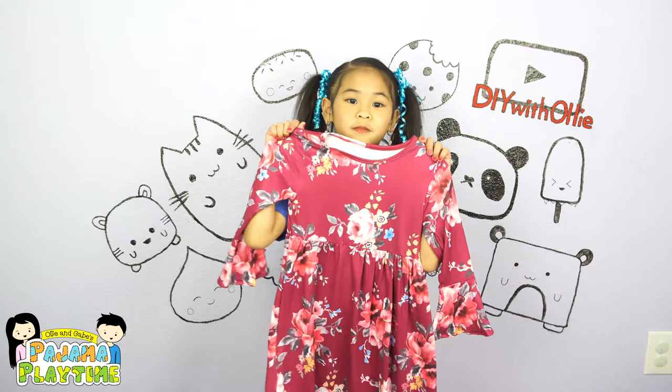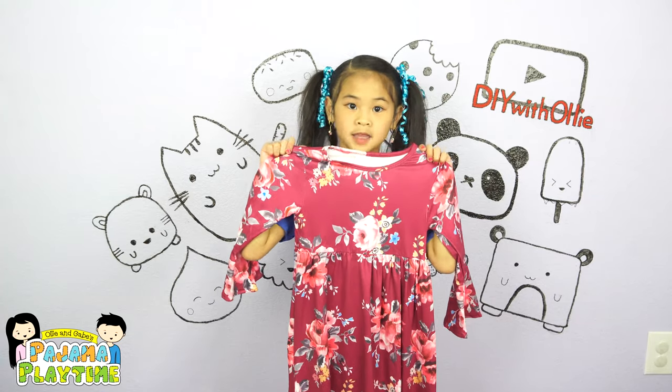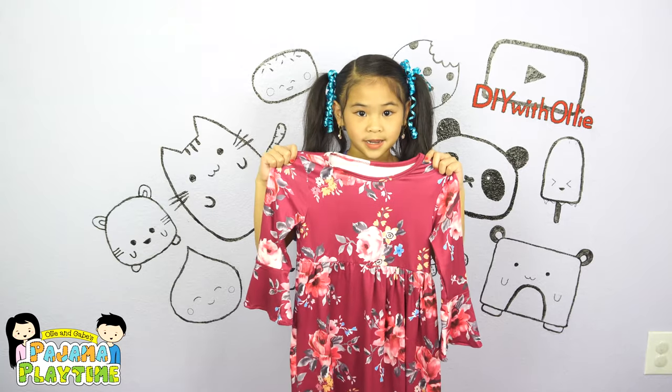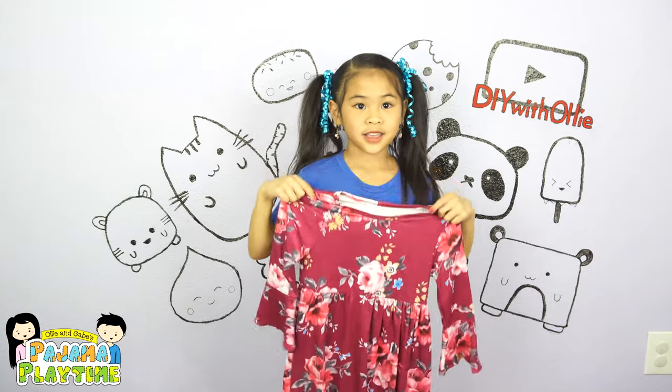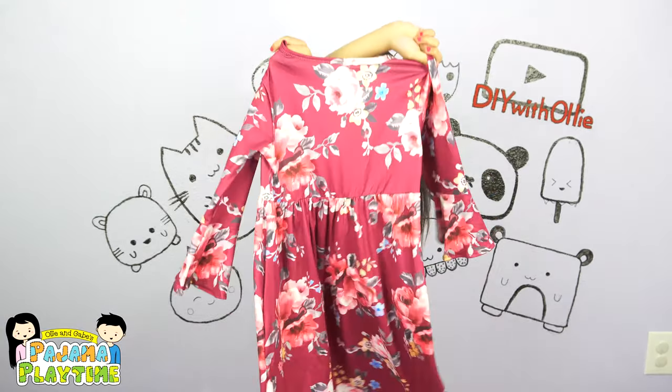I got another dress for my other friend Michelle. I hope she will love it, and it will be perfect for the beginning of spring. Since it's hers, I'm not going to try it on. Here's the front and here's the back.